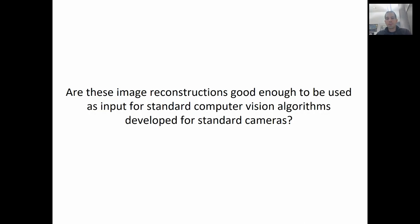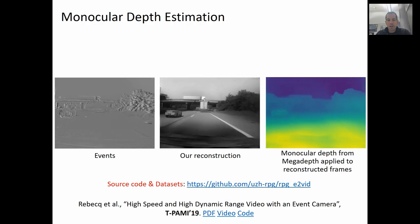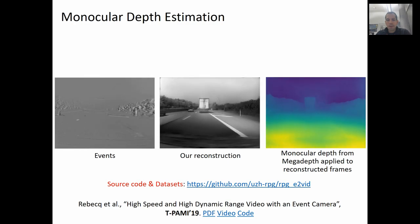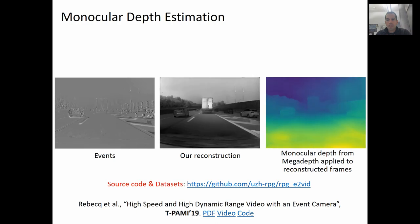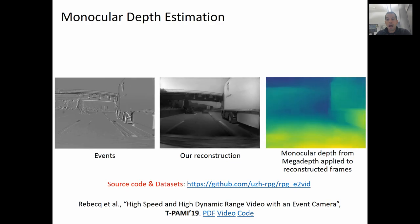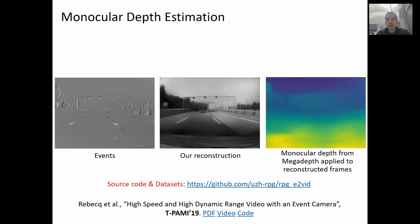These results are very important because they show that event cameras carry the same information as standard cameras. So it should be possible to apply them to perform the same computer vision tasks that have been possible for the past 60 years using conventional cameras. In this slide, we show the first application of this conjecture. On the left, you see the raw events during a drive on a highway; in the center, our reconstruction; and on the right, MegaDepth applied to our reconstructed frames. The quality of the depth estimation is very good — as good as you would obtain with a standard camera — but now it also possesses no motion blur and very high dynamic range.